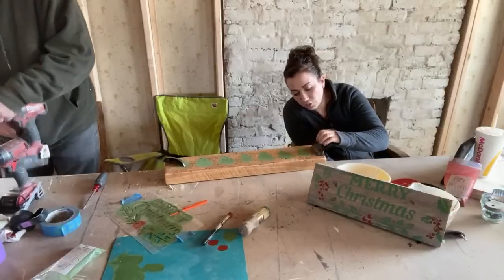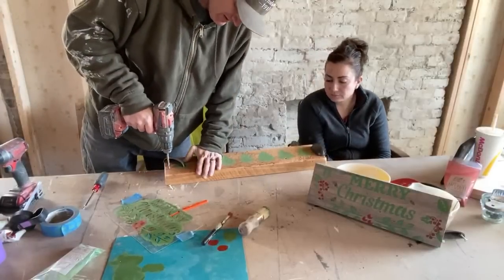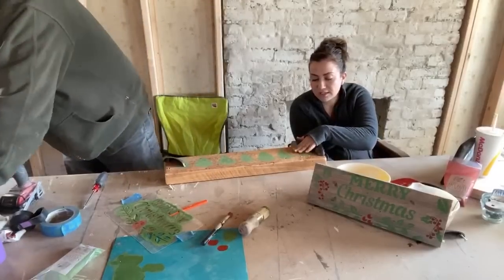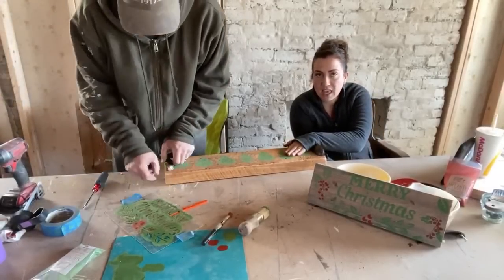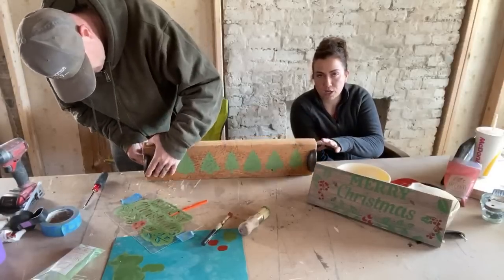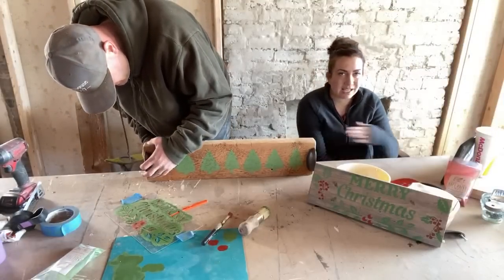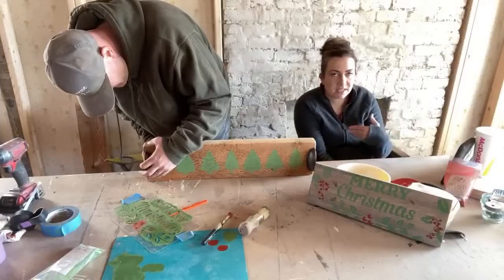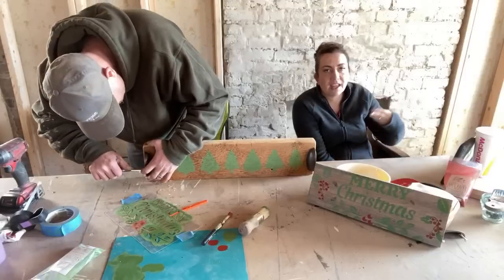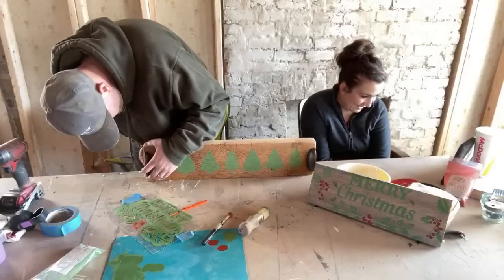These cup pulls are actually really cute — I think they're kind of farmhouse-y. When he's done we'll distress this a little bit, then come back and seal it with butcher block oil so it's food safe. We'll probably do two or three coats of butcher block oil to really seal that paint in. You're still not going to want to submerge it in water — a damp cloth is the only way to clean it. That'll be the same with any kind of serving board, but it'll make it so you can wipe it and keep it food safe.